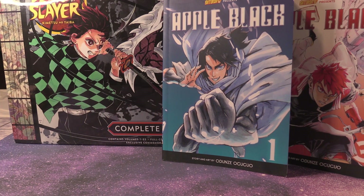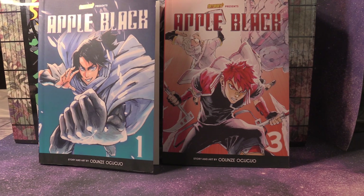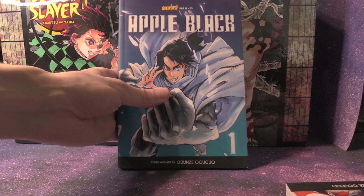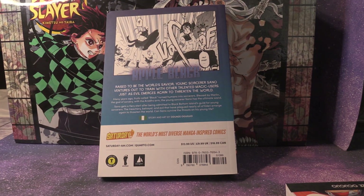So I went to Barnes & Noble today and I picked up Apple Black Volumes 1 and Volume 3. I was hoping that they would have Volume 2, but they didn't have it there, so I'll have to order it online. I adore the art style. The character designs are fantastic. From what I've read so far, it has great world building and we have Sano, the main character. This is an awesome front cover for sure, and I'm going to make reviews for every single volume of Apple Black, so look out for that.